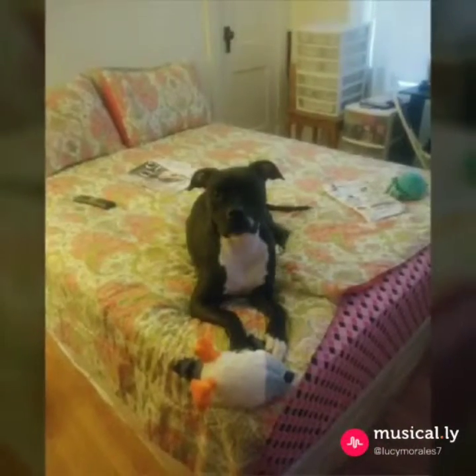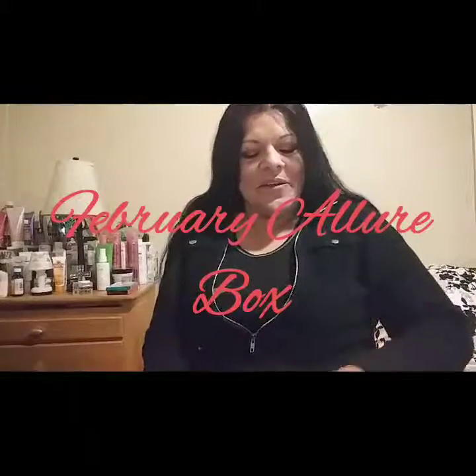Good evening my beautiful girls, I am back and I am back with my February Allure box. I got the January Allure box the other day and I hope that this is not the same thing.